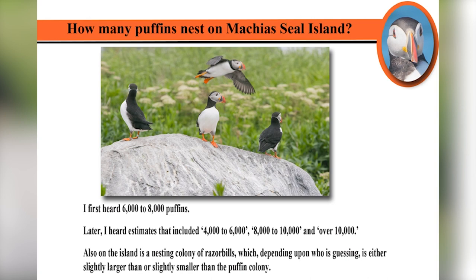How many puffins are on Machias Seal Island? When I first heard about it, I heard 6,000 to 8,000 puffins. Other estimates I've heard since then include 4,000 to 6,000, 8,000 to 10,000, and over 10,000. On the last trip I heard 8,000 pairs of puffins. There's also a big colony of razorbills, and depending on which researcher you ask, that colony is either slightly larger or slightly smaller than the puffin population. There are too many birds to count, essentially.